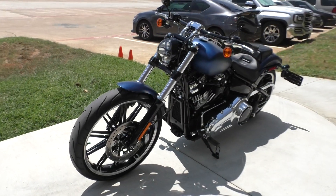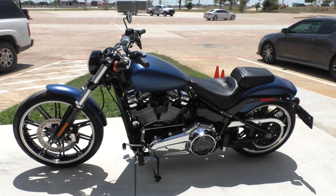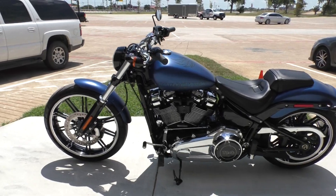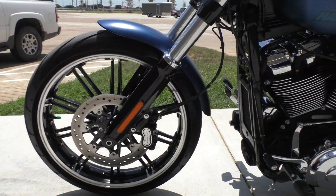It's one of our certified pre-owned motorcycles. It's been through our 32-point pre-delivery inspection. We test rode it and made sure everything was working correctly, and then we gave it a professional detail.